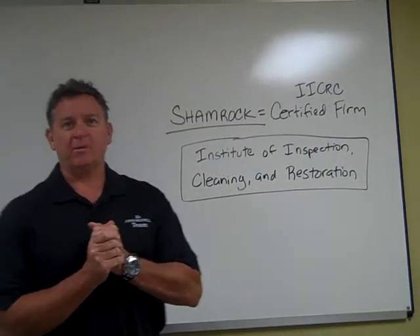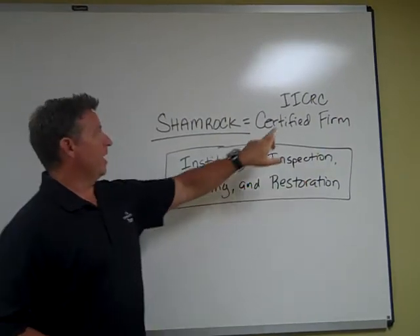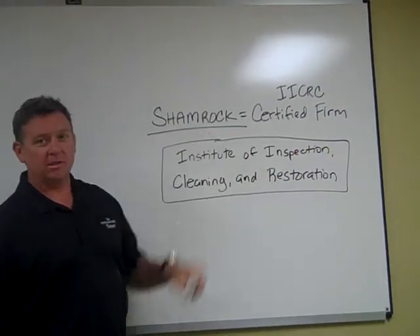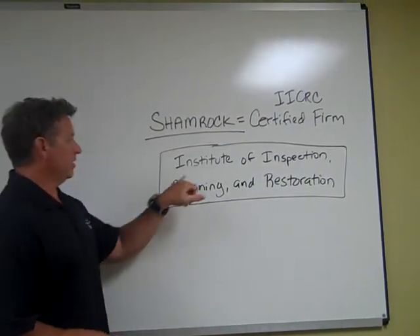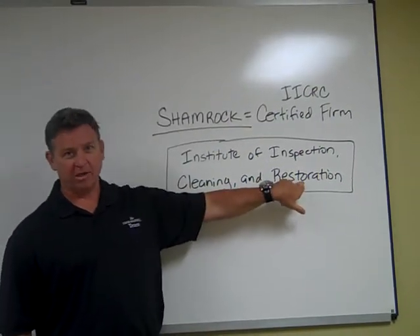Hey, it's Eric again with Shamrock Cleaning and Restoration. Today I wanted to come talk to you about being an IICRC certified firm, which Shamrock is. The IICRC is the governing body for our industry. It stands for Institute of Inspection, Cleaning and Restoration.